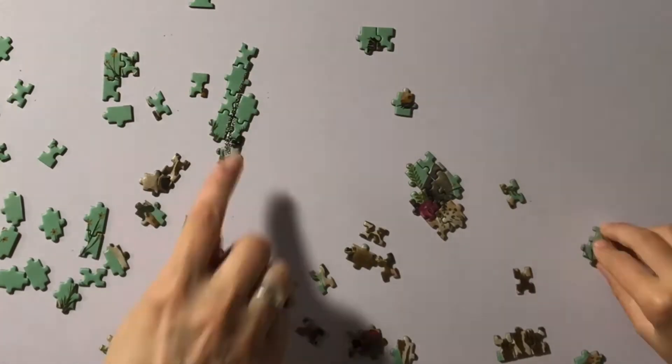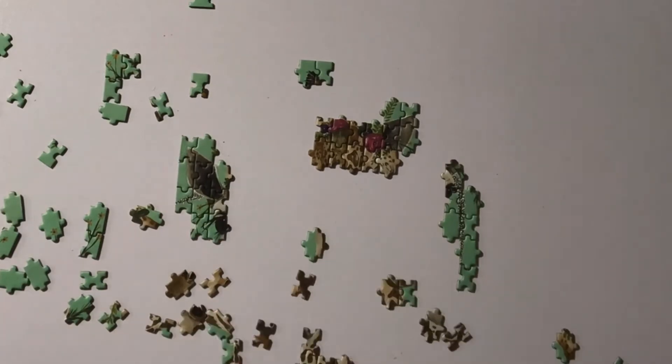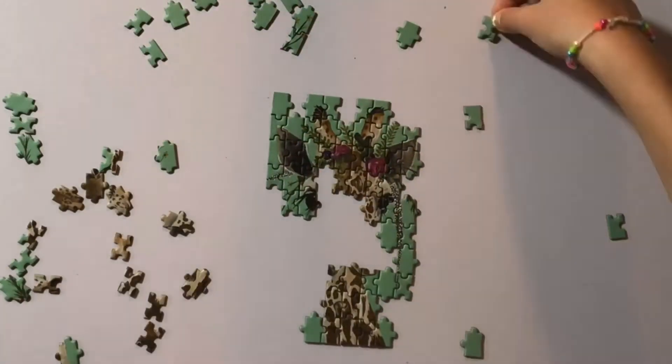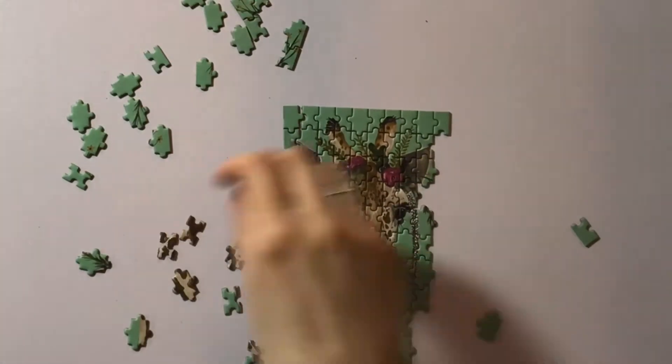As we were working on this puzzle, we were getting pretty frustrated because the shapes were very similar and the pieces also fell apart really easily. As you may be able to see, we had to move the pieces from one spot to another pretty frequently.